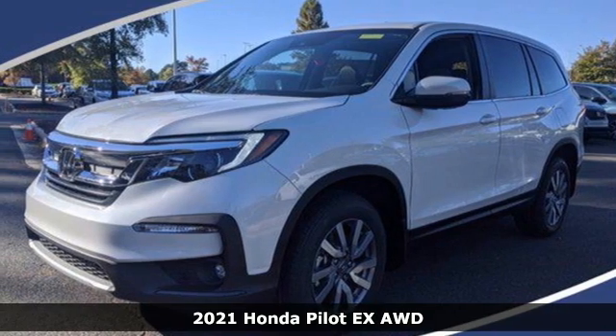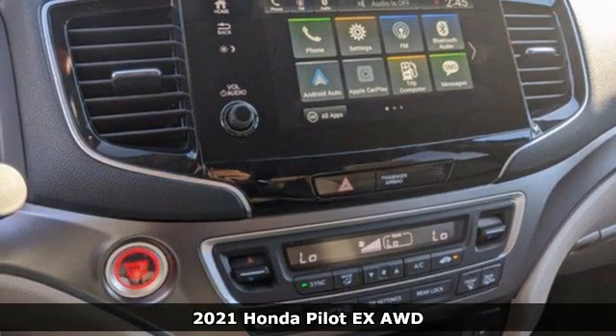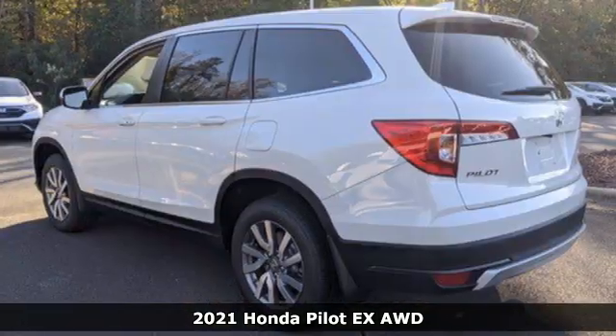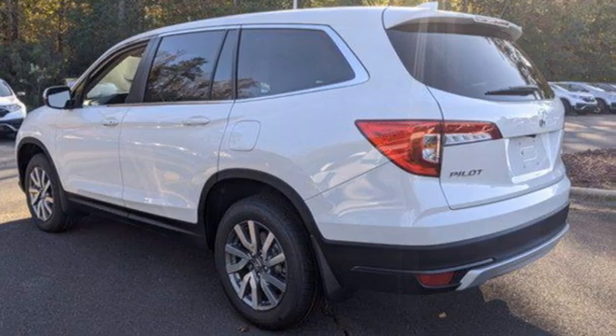Here's a new 2021 Honda Pilot. Style runs in the family, and watch the family run to pile into this roomy Pilot. And it comes with all the amenities you need.